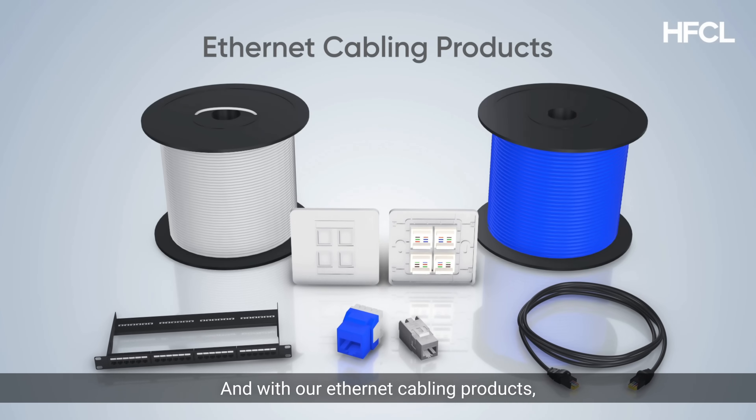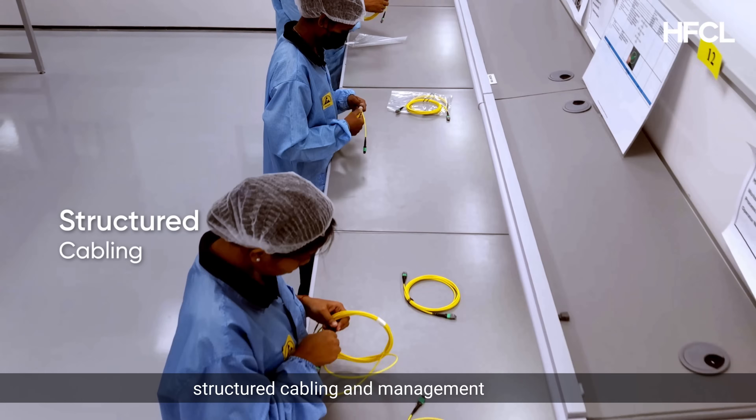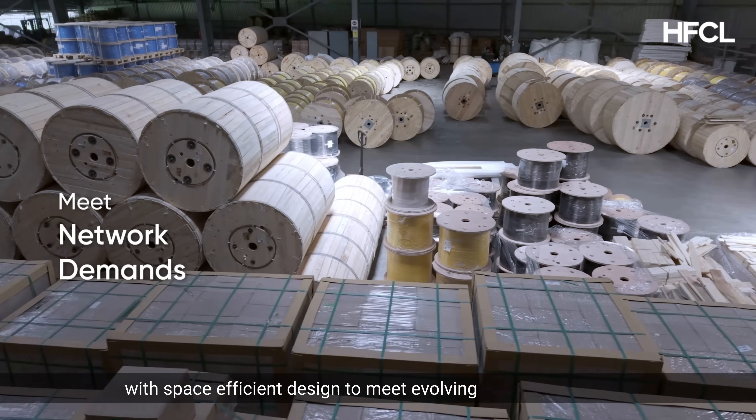And with our Ethernet cabling products, we deliver a complete spectrum of structured cabling and management solutions with space-efficient design to meet evolving network demands.